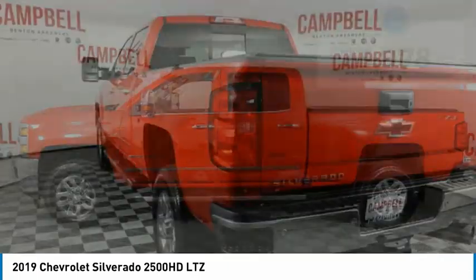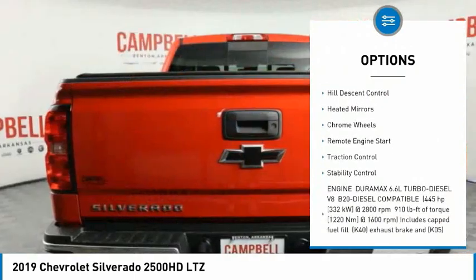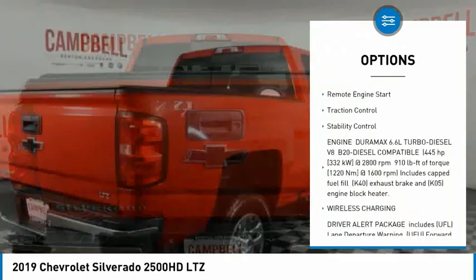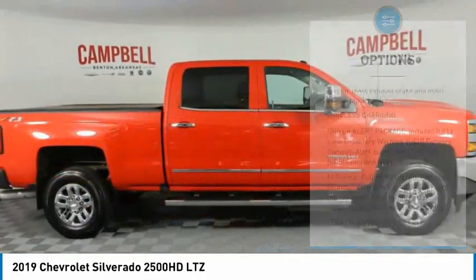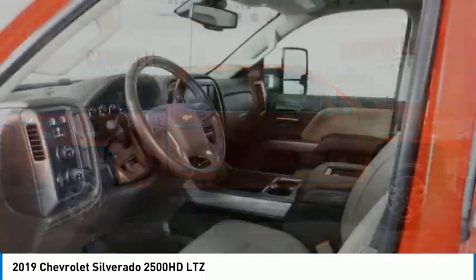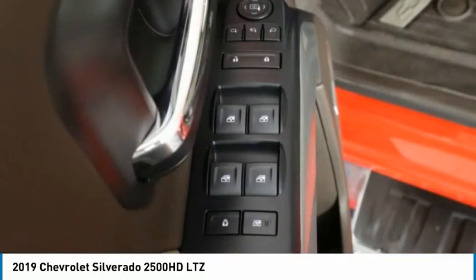Here are some of this vehicle's great options: sliding rear window, four-wheel drive, tire pressure monitor, tow hitch, hill descent control, heated mirrors, chrome wheels, remote engine start, traction control, stability control. This beauty will make even your house keys jealous.